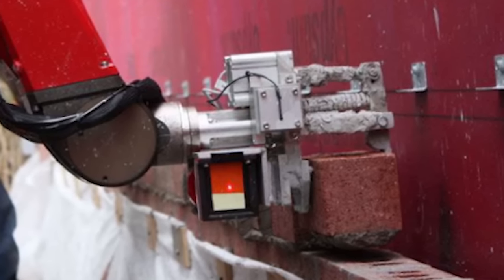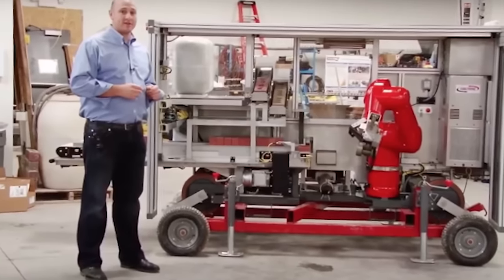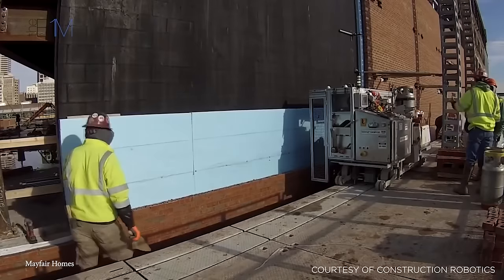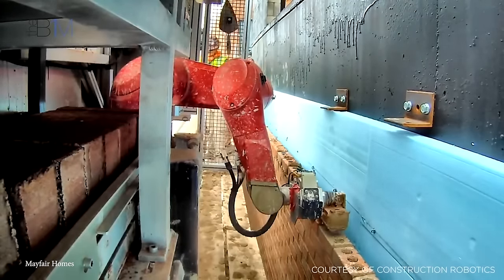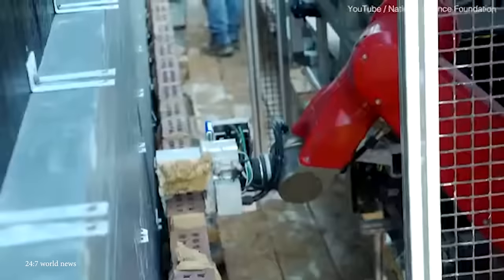SAM's introduction into the construction industry has sparked discussions about the future of automation in construction. While it streamlines the bricklaying process, SAM does not replace human workers but complements them. Its precision and speed contribute to a more efficient construction practice, addressing challenges faced by the industry.